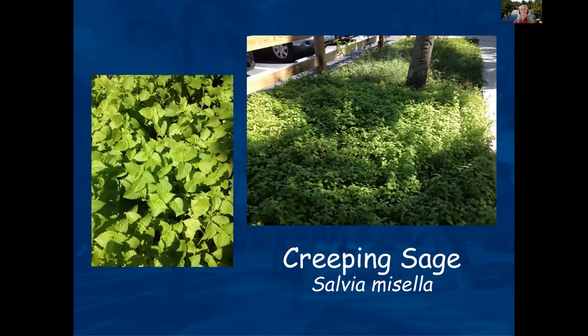Creeping sage you don't see very often, but it can grow in quite a bit of shade. It has a really nice little mint fragrance and a tiny blue flower. It doesn't need lots of moisture or maintenance once it's been established.